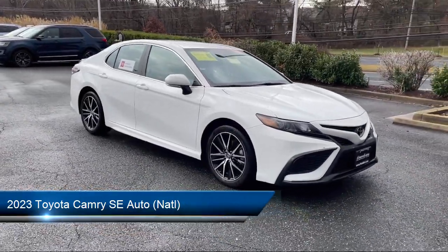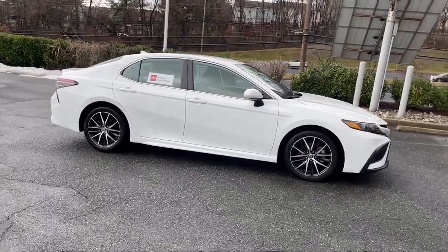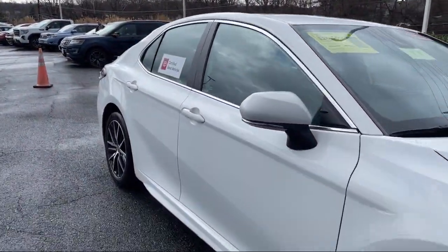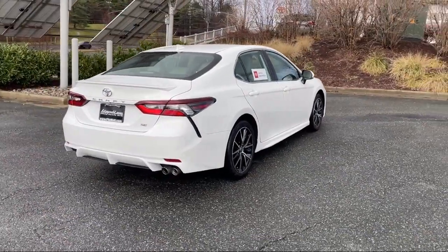It comes equipped with Sirius XM satellite radio, power windows with safety reverse, telescopic and tilt steering wheel, multifunction remote keyless entry, lane keep assist, and Bluetooth auxiliary audio input.